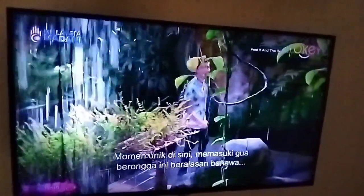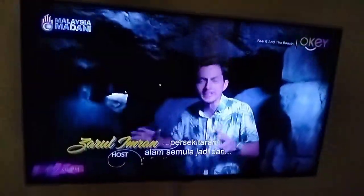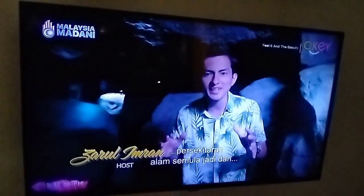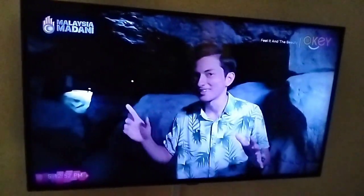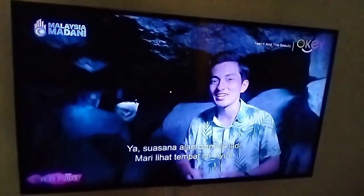The moment you reach here and enter this whole cave area, it will resonate with nature, environment, and wind. Can you hear that? Yes — that nature ambience.